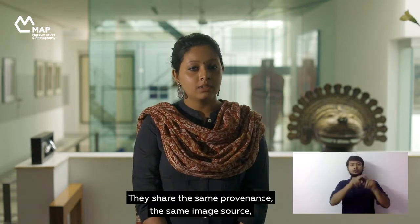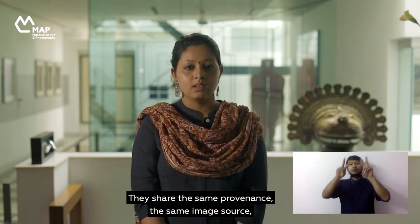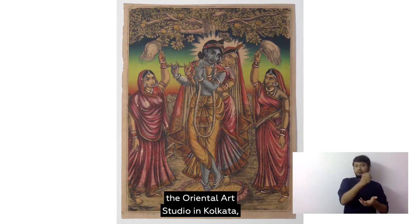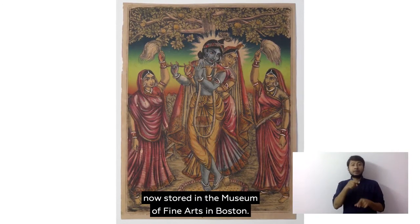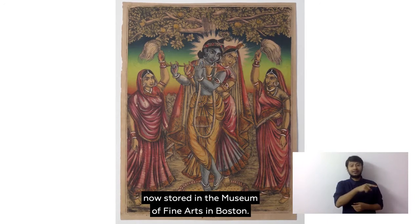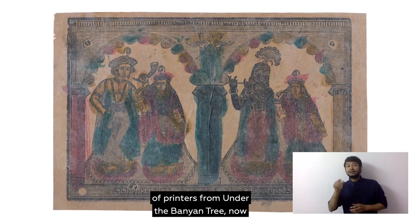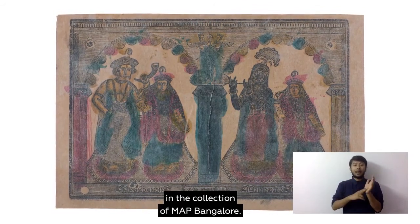They share the same provenance, the same image source and perhaps a similar patron group. One was printed at a little-known press called the Oriental Art Studio in Kolkata, now stored in the Museum of Fine Arts in Boston, and the other by the equally unheard-of printers from under the banyan tree, now in the collection of MAP Bangalore.